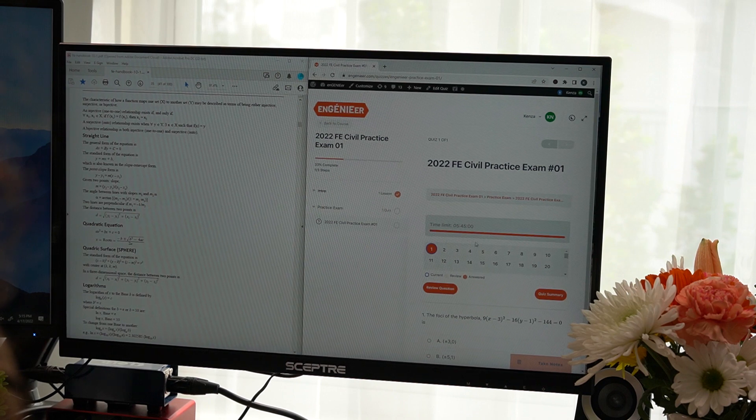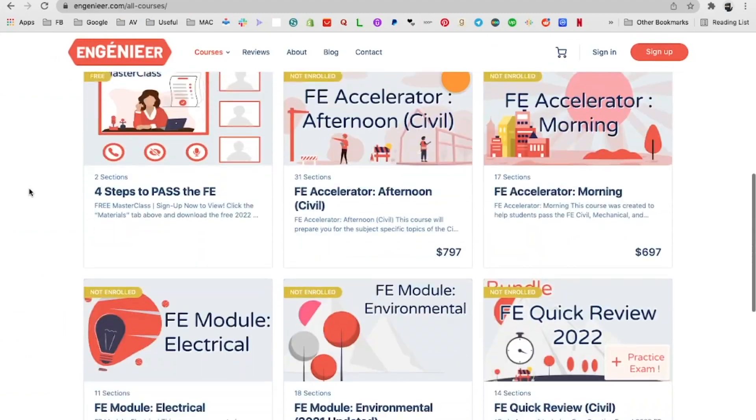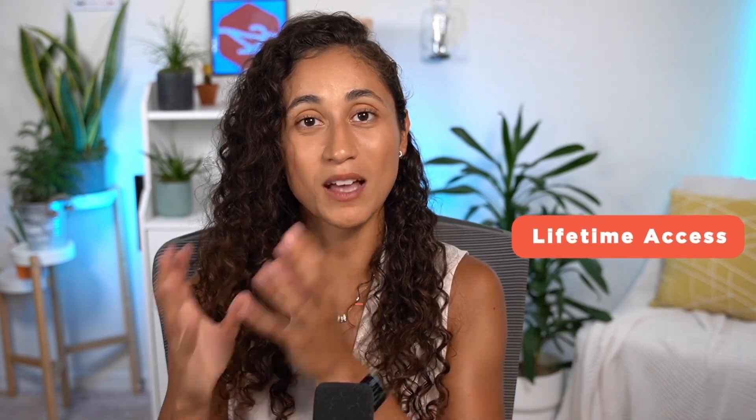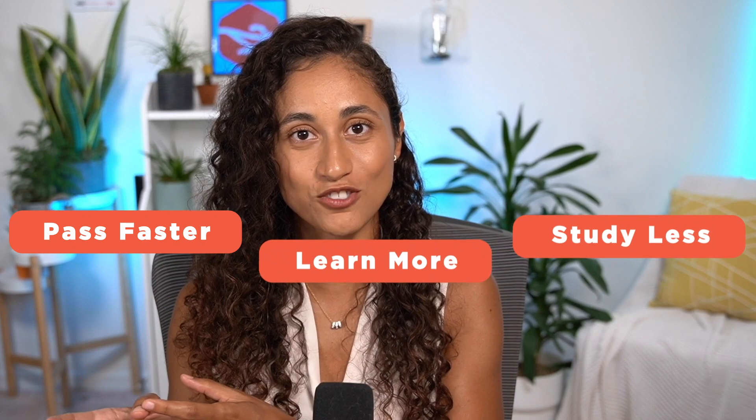Last weekend I interviewed Andreza, who recently passed her FE exam. She took our practice exam and said she found it very helpful and pretty close to what you can expect on the exam. If you're struggling with your FE preparation and feeling stuck, check out our courses — we simplify FE problems and concepts and teach exactly what you need to pass. Our courses are lifetime access and provide step-by-step solutions to thousands of problems to help you study less, learn more, and pass faster.